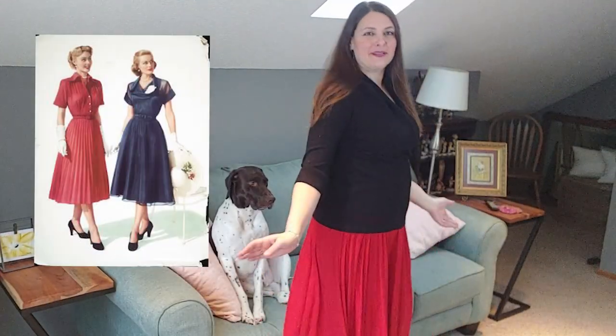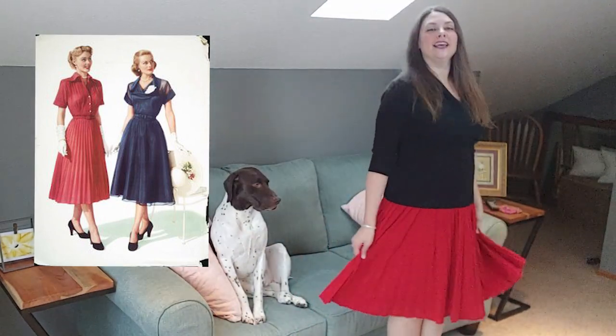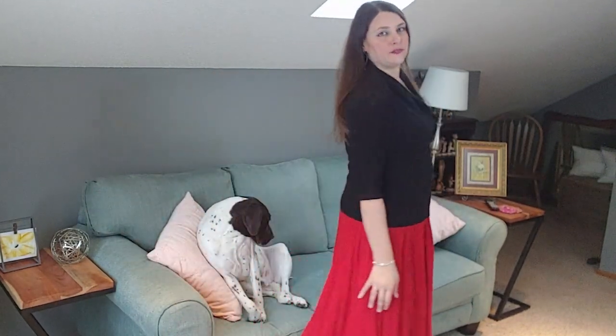I don't think we could talk about the 50s without a long pleated skirt. This one is just below my knees, in a vibrant red color with a lot of mini pleats. I'm pairing it with a little black faux wrap sweater, which is very flattering on the figure, also feels really comfortable, and looks great with this red.